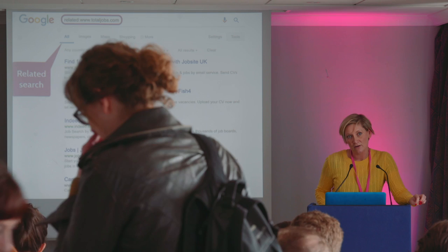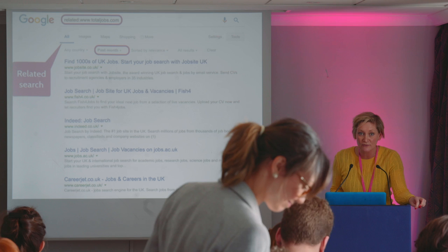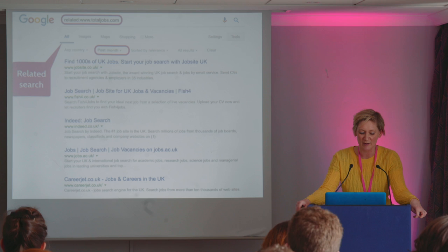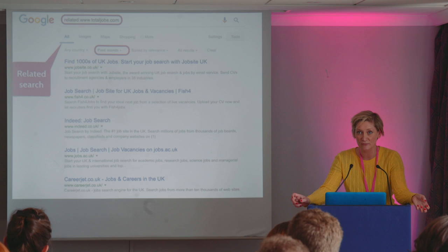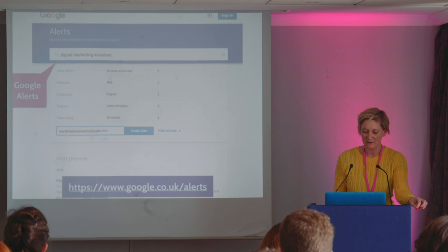The next one is a related search. In the context of looking for a job, you put related colon and then the website. For example, I've put in totaljobs.com and Google will just return job sites. So if you've exhausted looking at all the job sites that you know of, this might be quite a good one to find more. Again, you can use the tools on Google to filter the websites down — if you say the past month, at least you know the website's been updated with something in the past month.